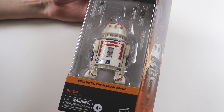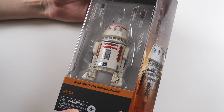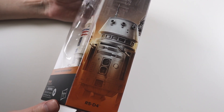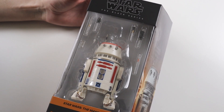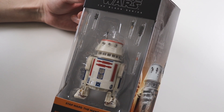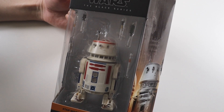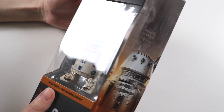This is R5-D4. He does appear in A New Hope — if you remember the scene with the Jawas, he blows himself up to let R2-D2 join C-3PO with Luke. But he makes a reappearance in The Mandalorian TV show on Disney Plus, which was great to see because I love him. I'm scared to say he might actually be my favourite droid over R2-D2. I just love the design, love the colours, and I've always liked the droid in general since watching A New Hope back in the day.